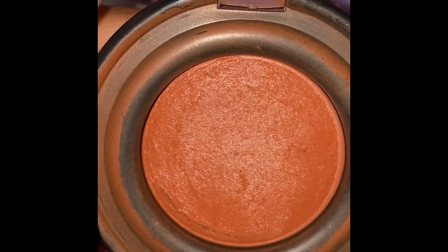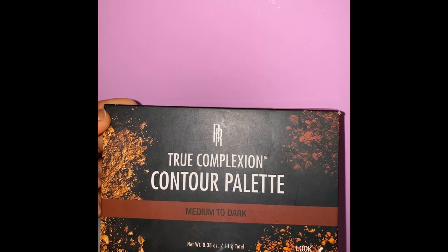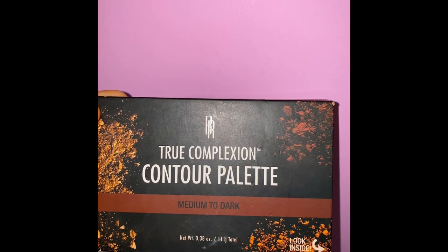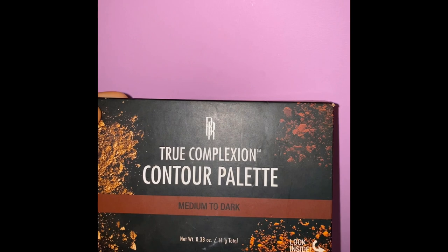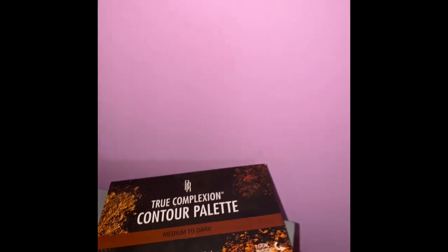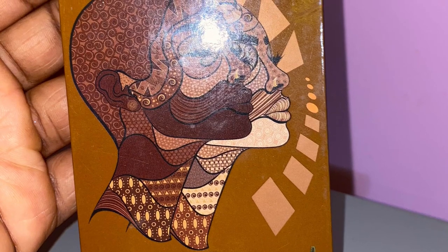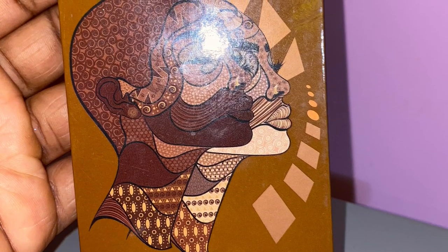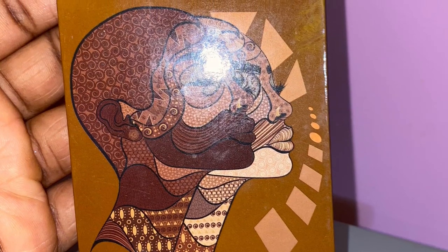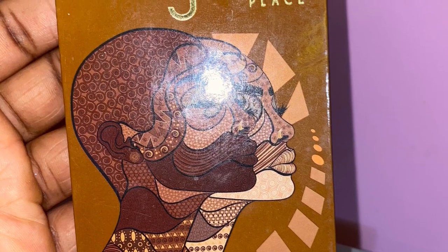You're gonna need a contour palette of some sort. I personally recommend this one by Black Radiance — they have light to medium, medium to dark, and dark to deep options. It literally has a contour shade, a setting powder shade, and a highlighter: three in one. I also like this contour and bronzer palette from Juvia's Place — also very affordable. It has two shades: one I use for my forehead and the other for my face.